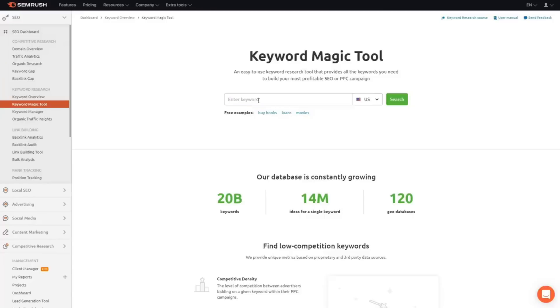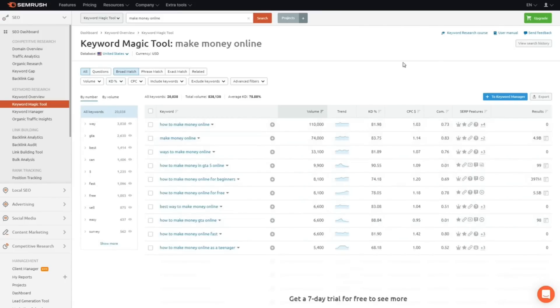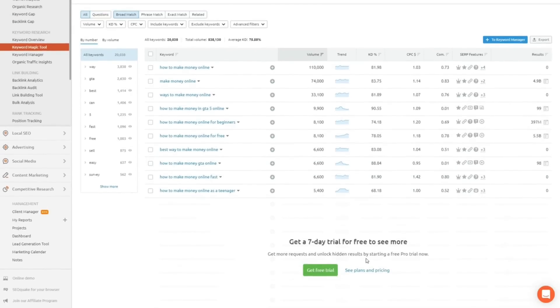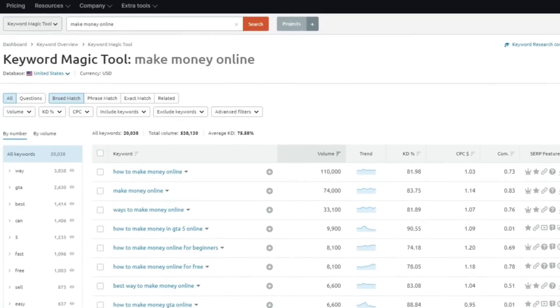First up is the keyword research tool. Keyword research in SEMrush appears confusing at first but it's essentially an advanced version of the Google Keyword Planner. Your research begins by typing in potential keywords. SEMrush will then display search volume numbers and trends along with suggestions for keywords that may be easier for you to rank for. You can search for broad, exact, and phrase keywords — all excellent for finding keywords you may not have thought about before.